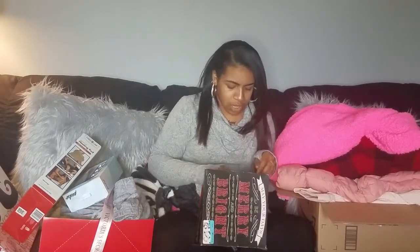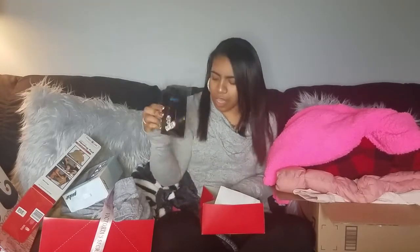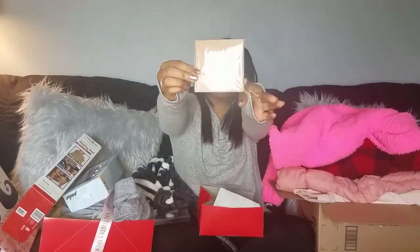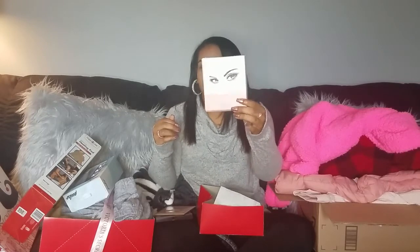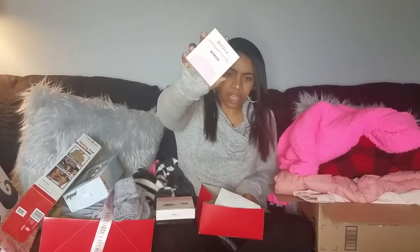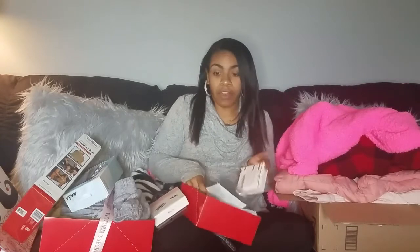I have another box of goodies - this has some hair clips with a dollar sign and the word 'queen,' a Leo necklace, this magnetic eyeliner and eyelash kit which will be interesting to try since I can't put on liner or lashes. And then I have this henna kit that comes with all these stencils because I want to practice and try it out.